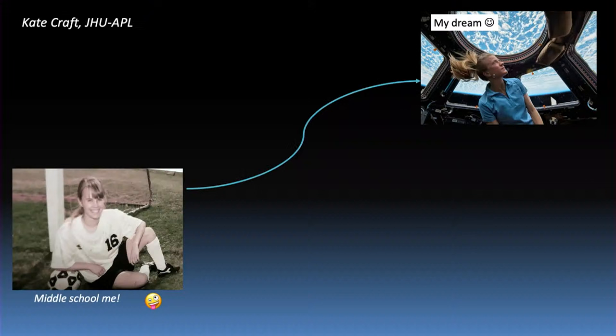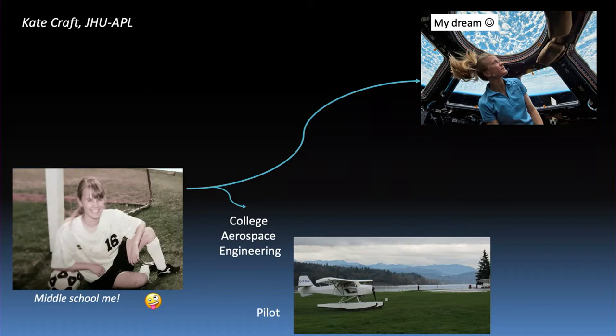Kate, we're going to start with you tonight. Before we start with any of this Clipper business, if you'd be so kind, tell us a little bit about yourself and how you got here. Sure. I thought I'd start with middle school me in the bottom left. I was really into soccer, but I was also just all about space — cutting out newspaper clippings every time there was an article. My dream really was to be an astronaut someday, and I had a kind of winding path to getting where I am. I started off thinking I really like science and math, was interested in engineering, so I went to school and studied aerospace engineering. While I was there, I got my pilot's license, because I love flying and everything about that.